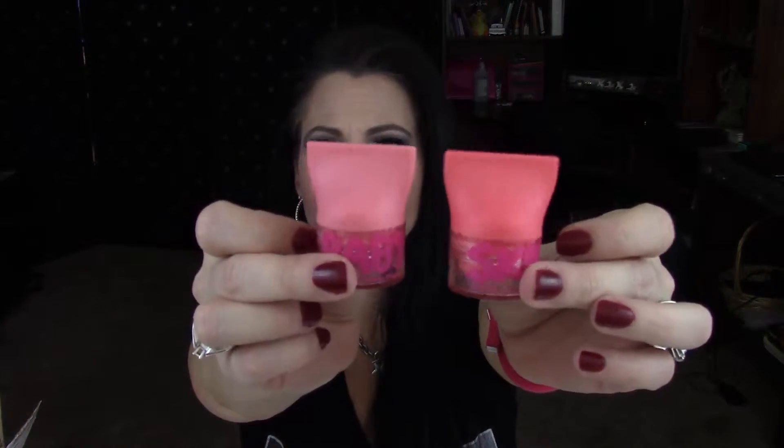Hi guys, welcome back to Rock Fabulous 40s! Today I'm doing a review on something I found at my local Walgreens. I've heard these talked about before but this is the first time I've ever seen them. These are the Baby Skin Instant Cheek Flushes — they were $5.99 each and my Walgreens only had two colors available. When you open them up, they come in little pots and they are just so freaking cute.